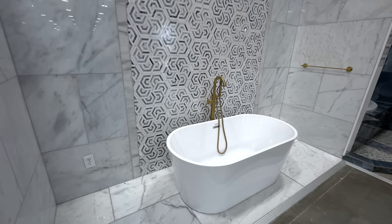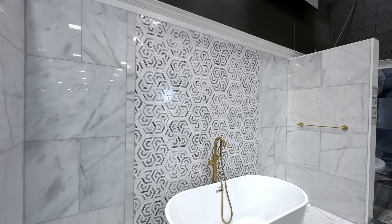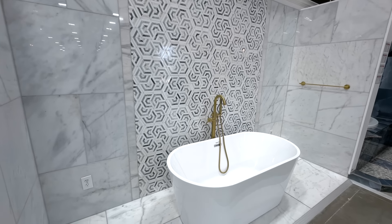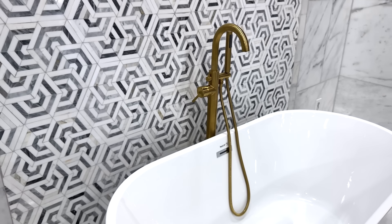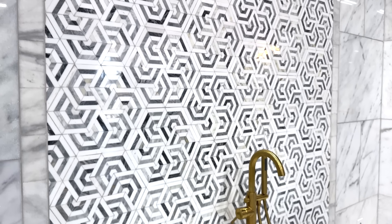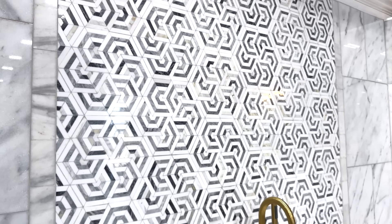This tile grabbed my attention very quickly. In my opinion, this marble tile is timeless with its unique, gorgeous blue hexagon mosaic and white veining. And it has a polished high gloss finish, giving the space a great sense of elegance.